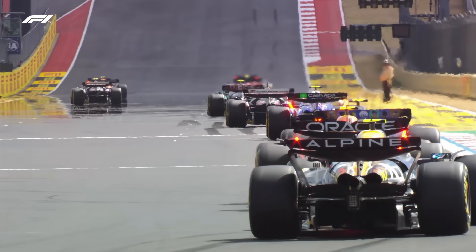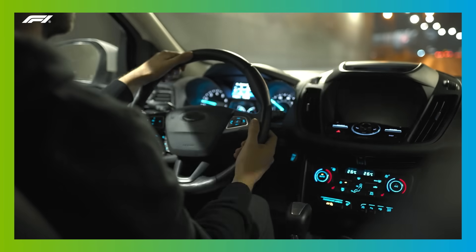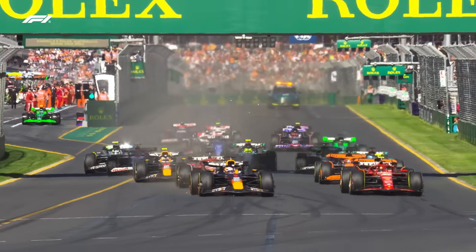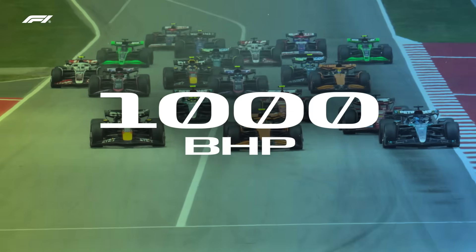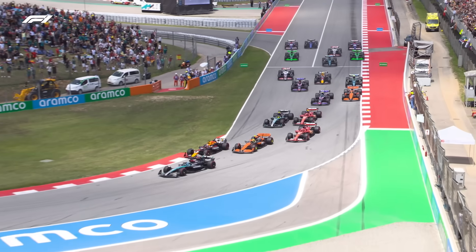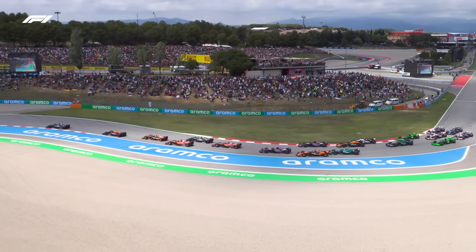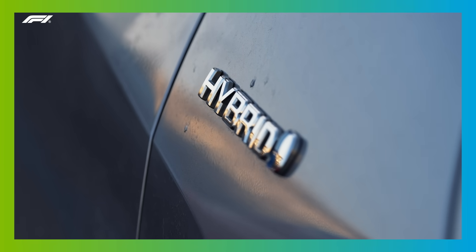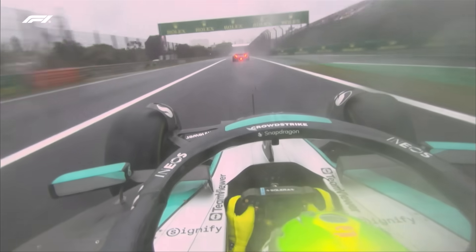The turbocharged 1.6-litre engine in a typical family car might produce around 160 horsepower. But a modern Formula 1 car has over 1,000 brake horsepower, and the combustion engine alone produces 850 to 900 brake horsepower. Formula 1 cars, like many modern road cars, are of course hybrids, and some of that power comes from the electric motor and some from the engine.